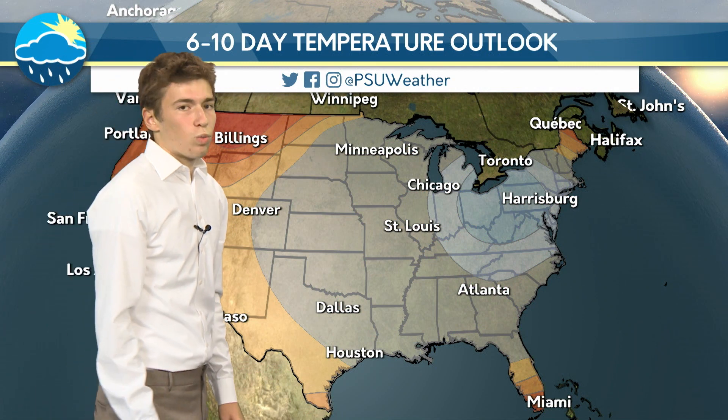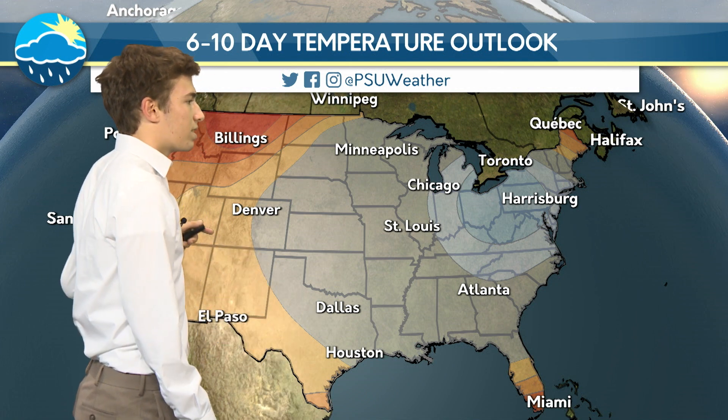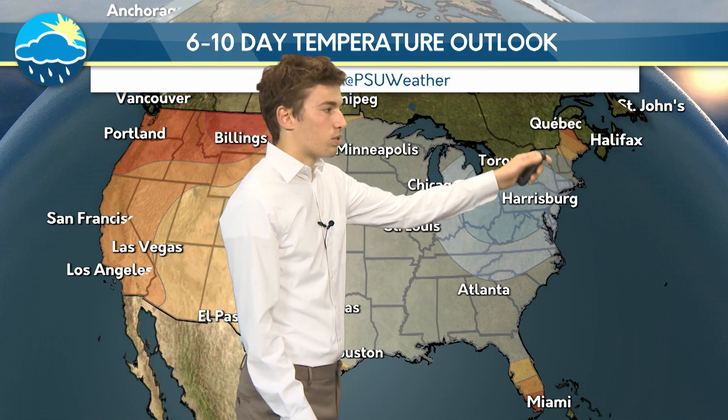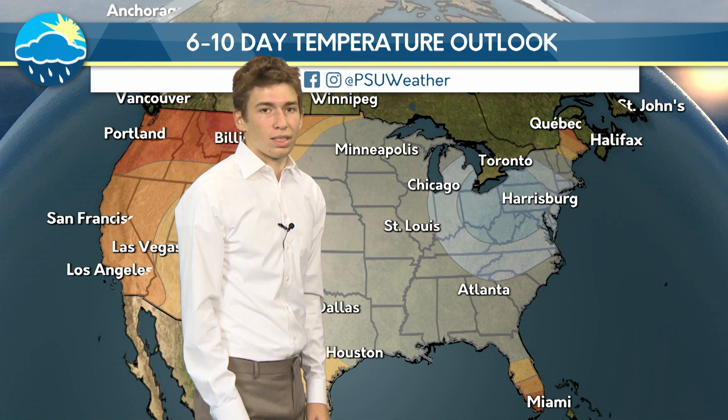Looking at our temperature outlook, as we saw earlier, this cold front is going to be leaving the west and bringing warmer temperatures out there, but it's going to bring much cooler air to the east. Really, the whole eastern seaboard is going to be feeling the effects of this over the next few days. Our area in particular, in Pennsylvania, is going to see the strongest impact.